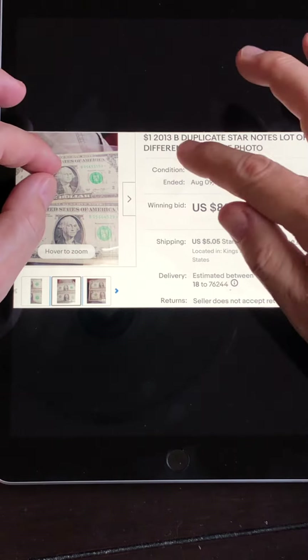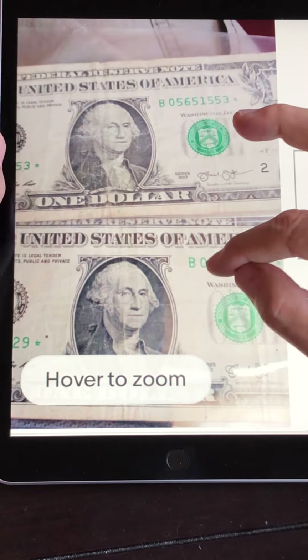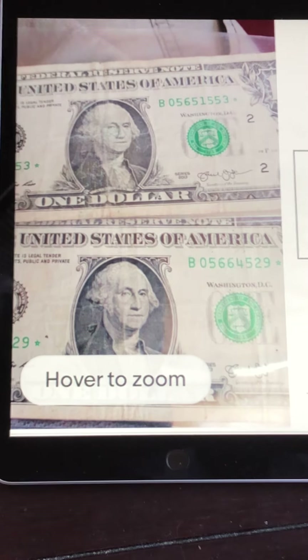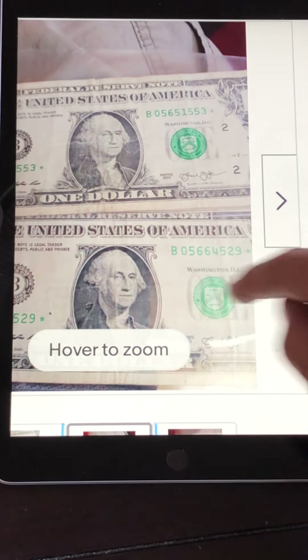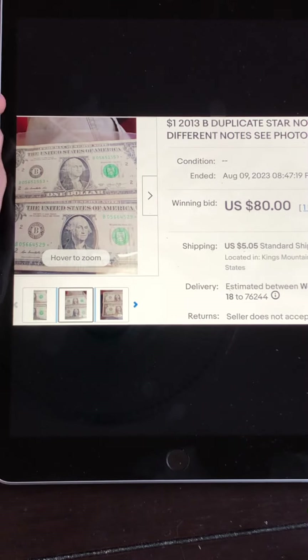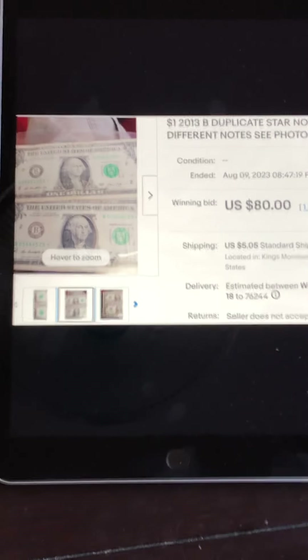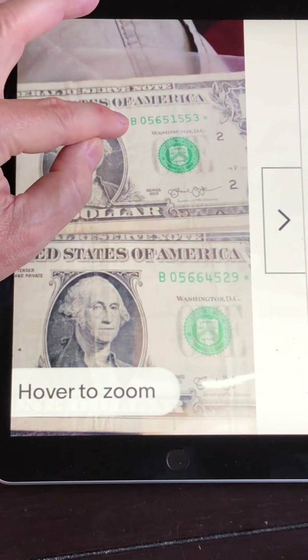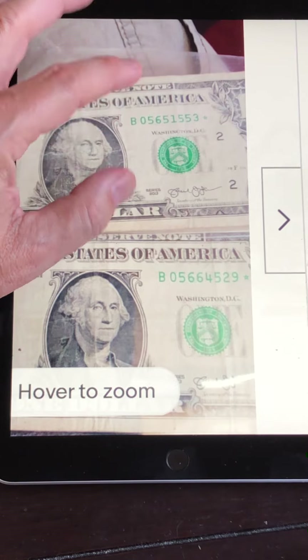Here are two more of these duplicate star notes from 2013 B. They're both series 2013, both from the B block, and both start with zero. If it starts with a one, it's not within the range of the duplicate printing of the serial numbers. These two have folds left to right, north to south, very faded — not in the best condition. But these two managed to sell for $80 total, $40 a piece. There's a high demand for these, and prices seem to be going up. These were not selling for $40 a piece six months ago — they were normally $15, $20, maybe $25 in this condition. So if you have star notes, check to see if they're 2013 B-block starting with a zero.